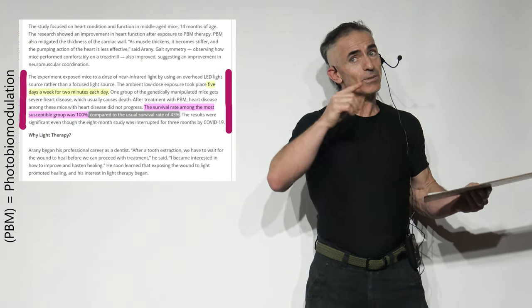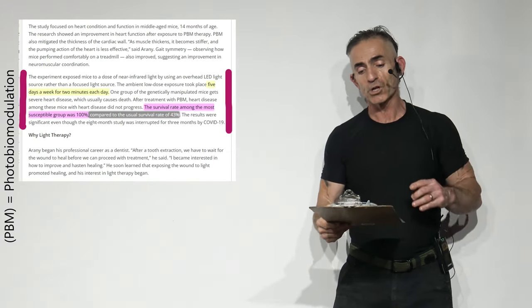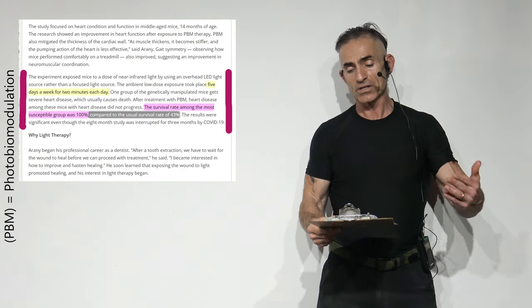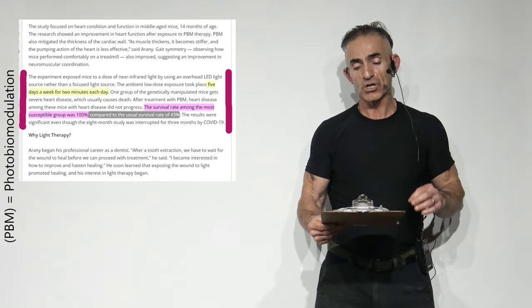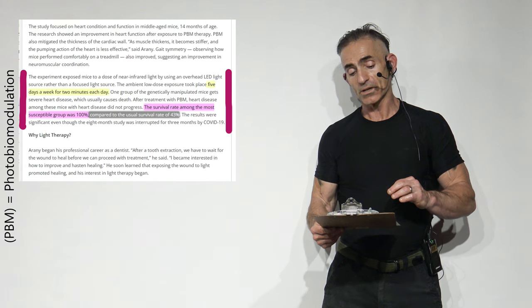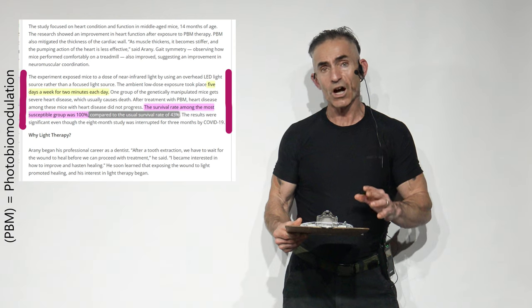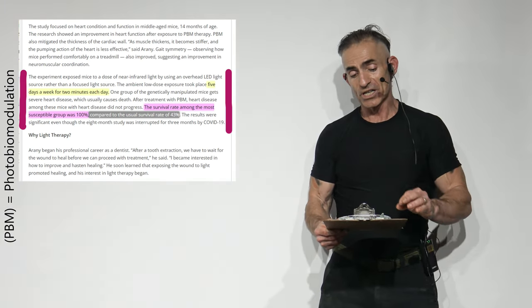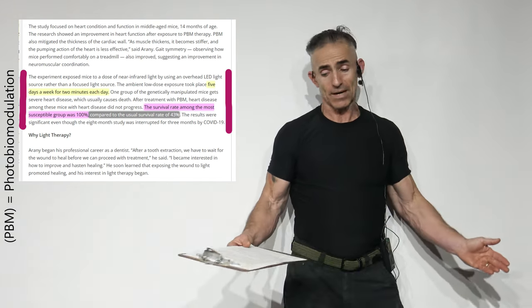That said, that's publisher bias — we have to proceed with further studies. The ambient low-dose exposure took place five days a week for two minutes each day. One group of genetically manipulated mice gets severe heart disease which usually causes death. After treatment with photobiomodulation, the heart disease among these mice did not progress. The survival rate among the most susceptible group was 100% compared to the usual survival rate of 43%. The results were significant, even though the eight-month study was interrupted for three months by the pandemic.